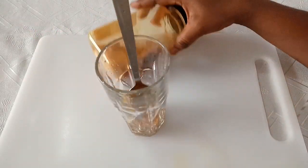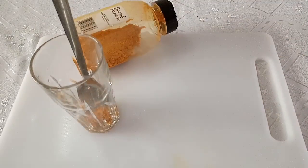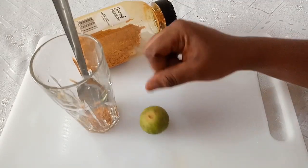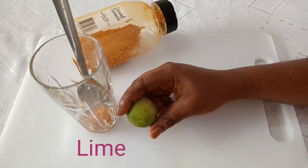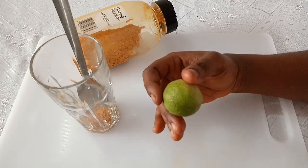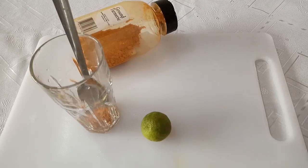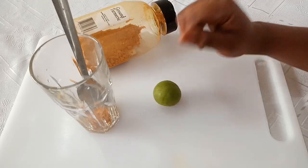The next ingredient to add is another powerful one that will help so much to break down fats, and this is called lime. You can make it with lemon juice or grapefruits. I prefer lime because it's more powerful when it comes to getting those fats done. Lime contains high amounts of vitamin C, which helps to boost the immune system and help the body break down fats, promoting weight loss.